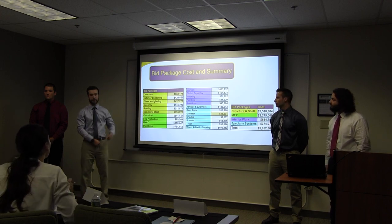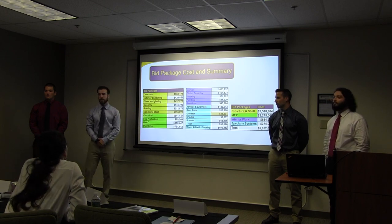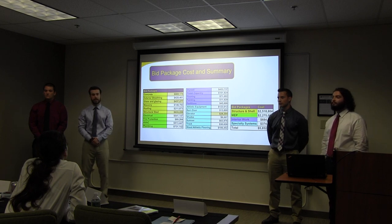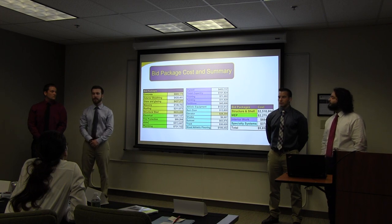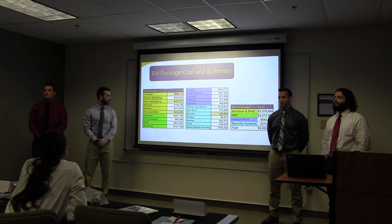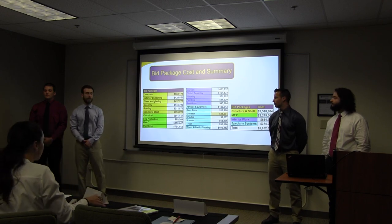You can see that each bid package is labeled with a color. The tan number next to its associated bid packages represents where design is fully complete and where we have finalized bids from subcontractors for these areas. This includes concrete, structural steel, glass and glazing, and elevators.